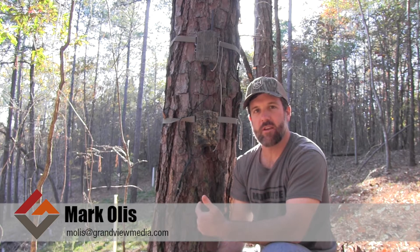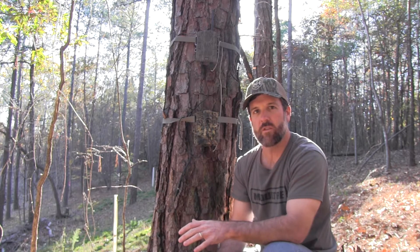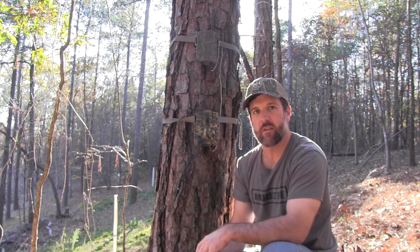Today I want to share some accessories that we use on our trail cameras to help keep us out of the woods so we're not disturbing our hunting areas.